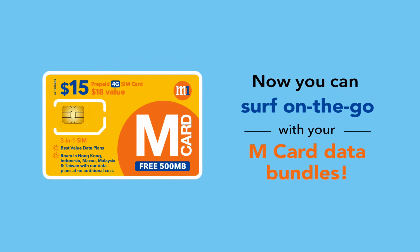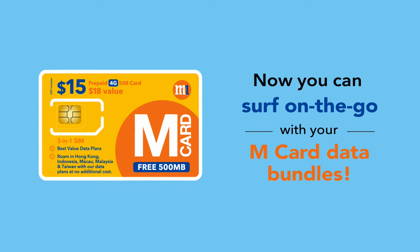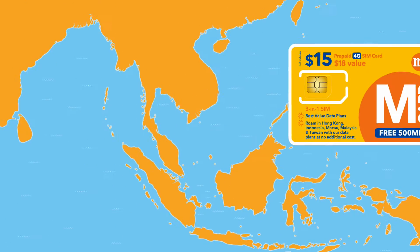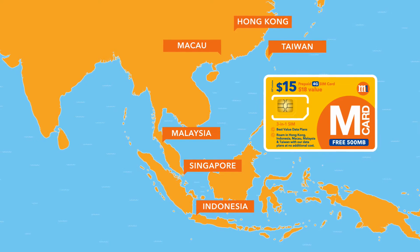Introducing the M-Card from M1 that comes with 500 MB free data, valid for 30 days. With the new M-Card, you can now surf not just in Singapore, but in Hong Kong, Indonesia, Macau, Malaysia, and Taiwan.